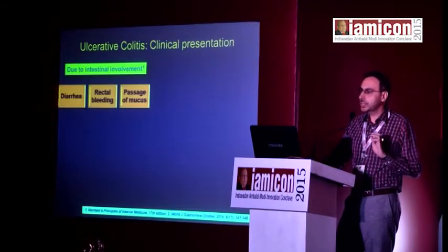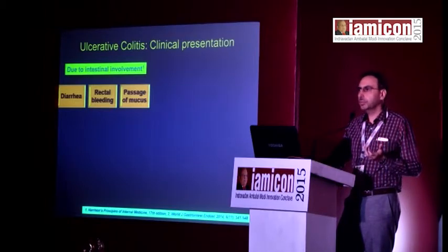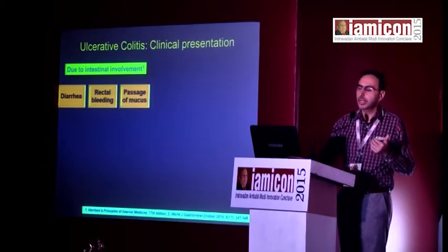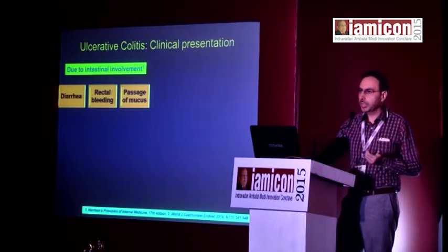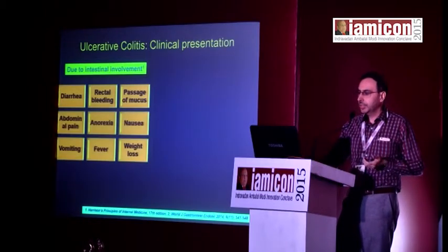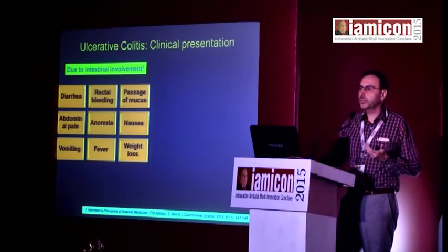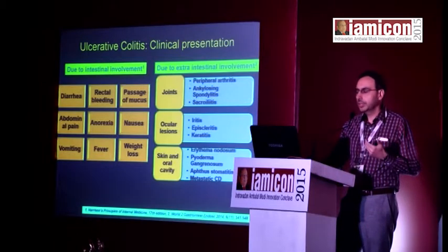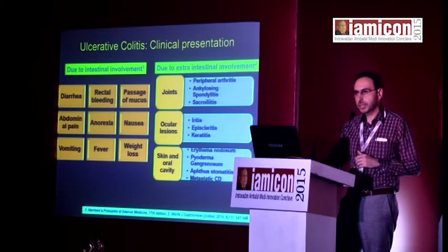Regarding clinical presentation, people come to us with UC presenting basically with bloody mucoid diarrhea — either increased frequency or increased fluidity of stools with blood and mucus. If the disease is more severe, you will have systemic symptoms from abdominal pain to fever, nausea, vomiting, and anorexia, and a decent percentage of people also have extra-intestinal manifestations.